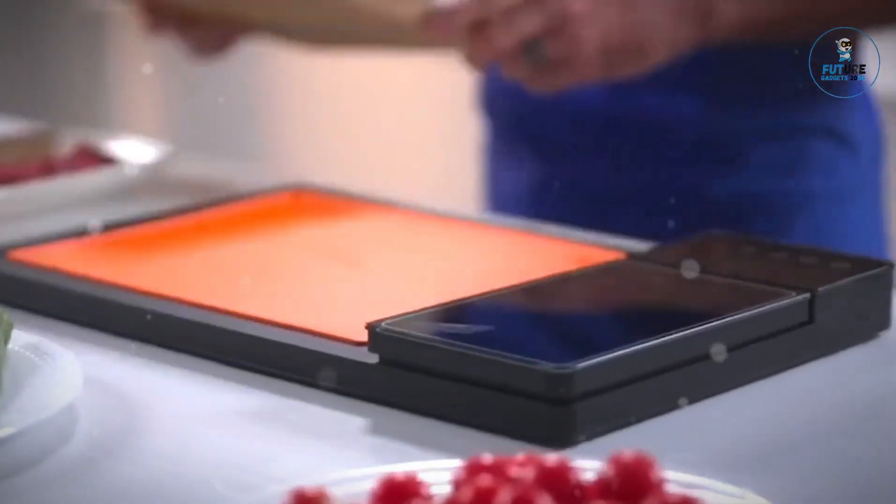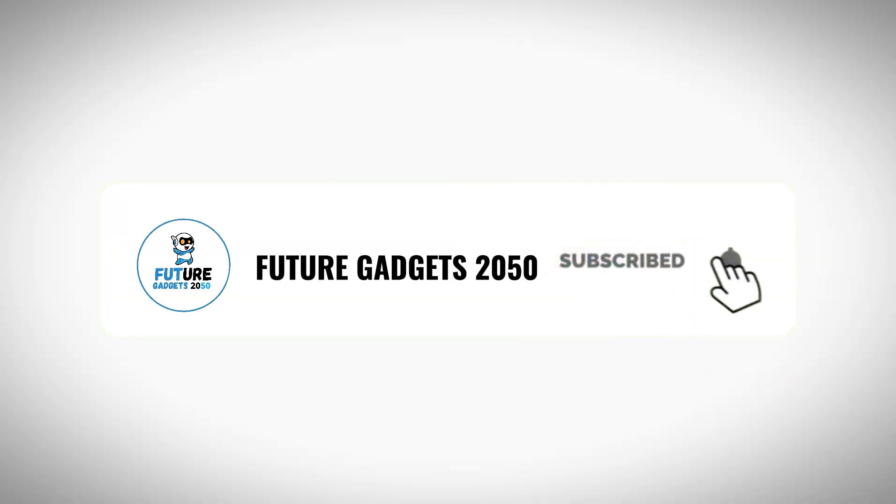Thank you for watching this gadget-filled adventure. Stay tuned for more exciting discoveries, and don't forget to hit that subscribe button to never miss out on the latest tech trends.